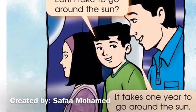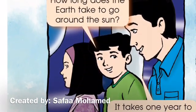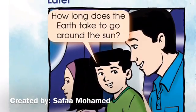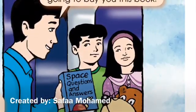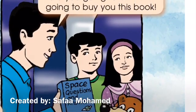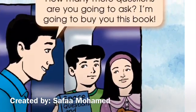How long does the Earth take to go around the sun? It takes one year to go around the sun. How many more questions are you going to ask? I'm going to buy you this book.